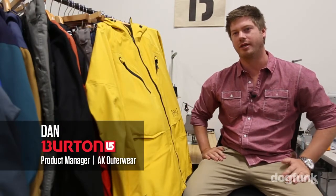My name is Dan Jenkins. I'm one of the product managers at Burton Snowboards and I work on the AK line.